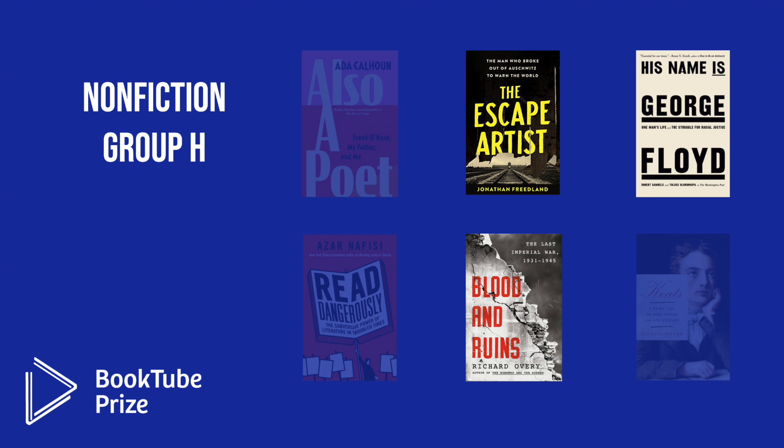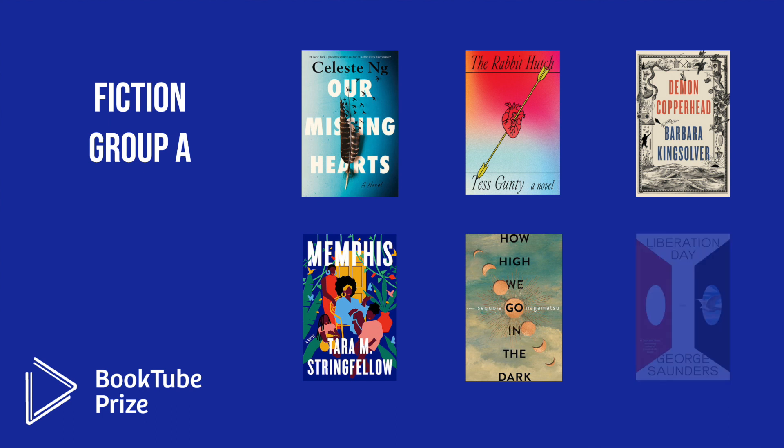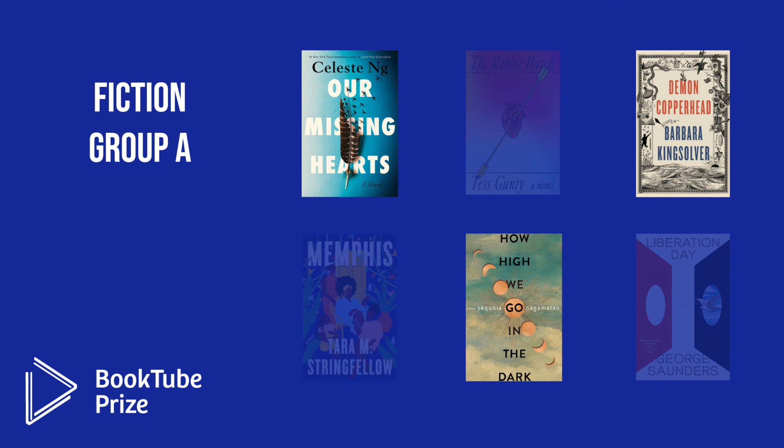Moving on to Fiction. In Fiction Group A, the six octofinalists were: Our Missing Hearts by Celeste Ng; The Rabbit Hutch by Tess Gunty; Demon Copperhead by Barbara Kingsolver; Memphis by Tara M. Stringfellow; How High We Go in the Dark by Sequoia Nagamatsu; and Liberation Day: Stories by George Saunders. The three books moving into the quarterfinals are Our Missing Hearts, Demon Copperhead, and How High We Go in the Dark.